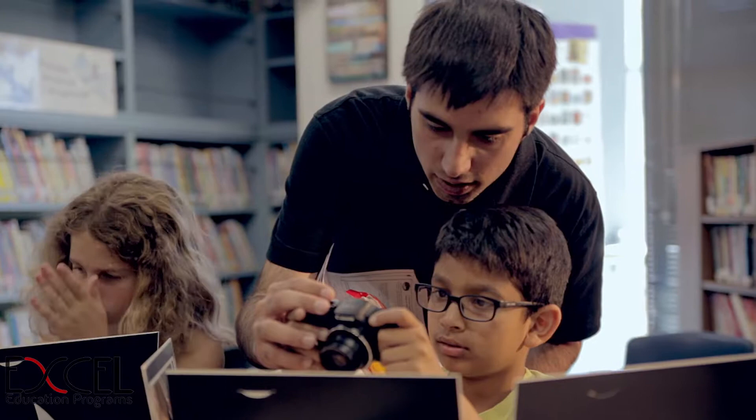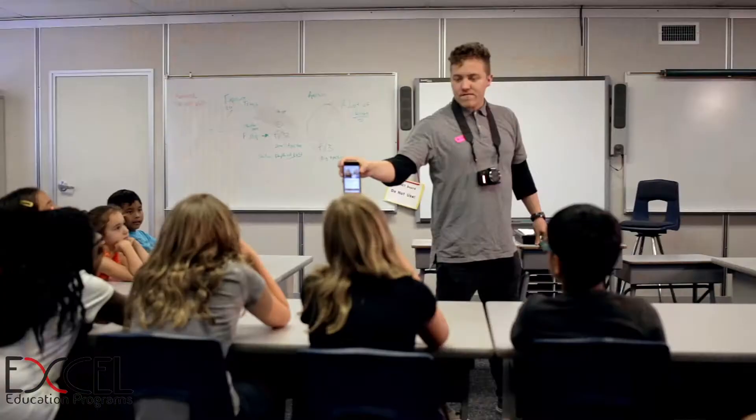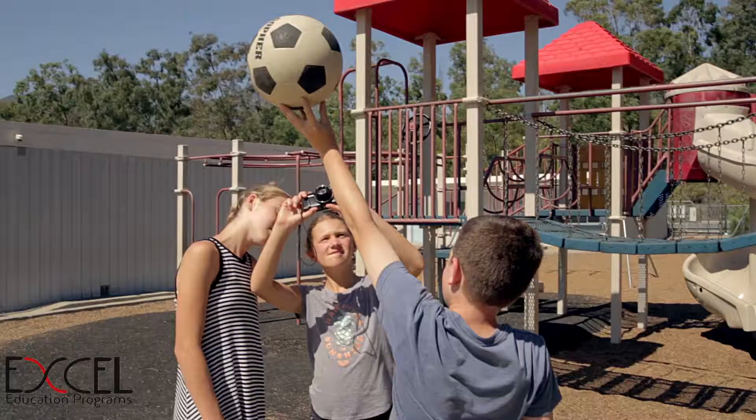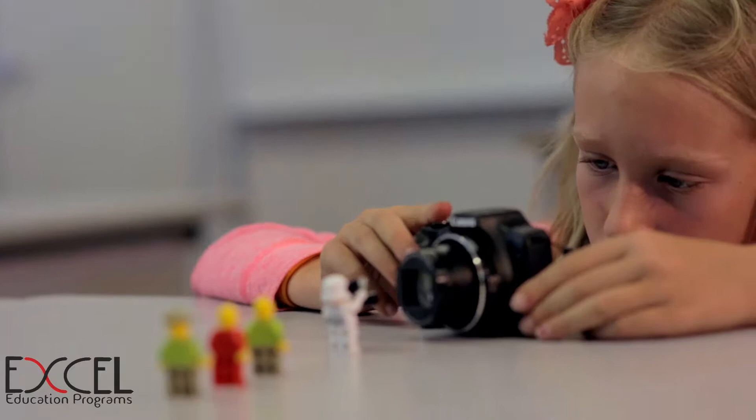Our classes at Excel Education Programs are designed by professional educators and cover most theories supported by STEM. Through our program, children will enhance in areas of mathematics, science, and art.